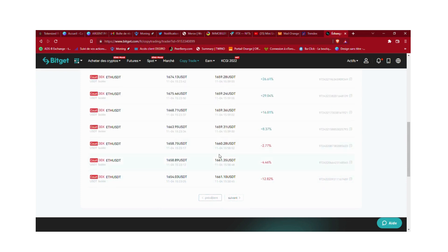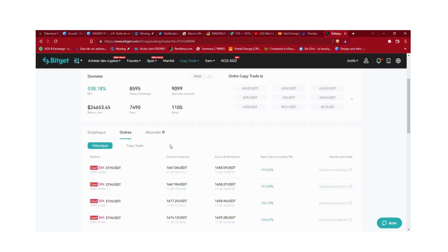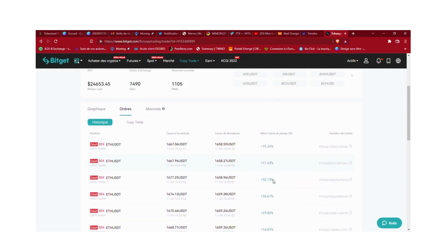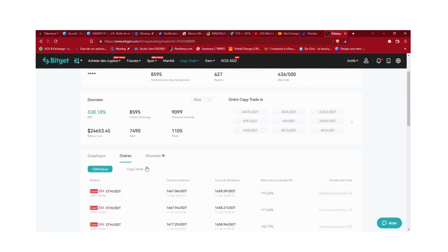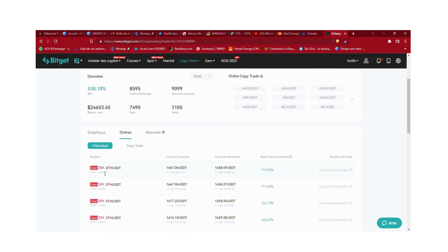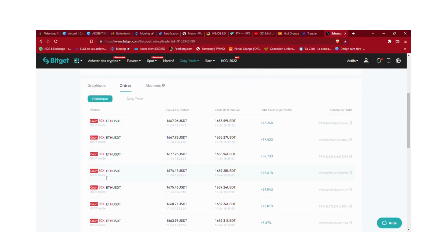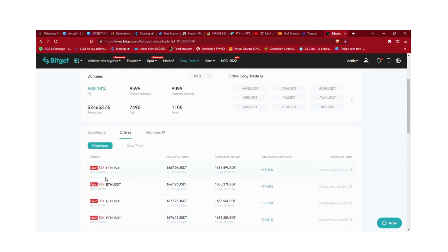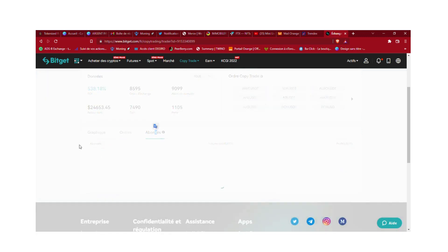Il faut vraiment faire attention et bien paramétrer parce que ça peut être chaud. Lui il fait de l'effet de levier, apparemment du x30 sur du court terme, x30.